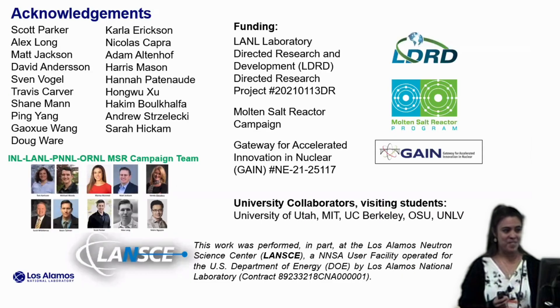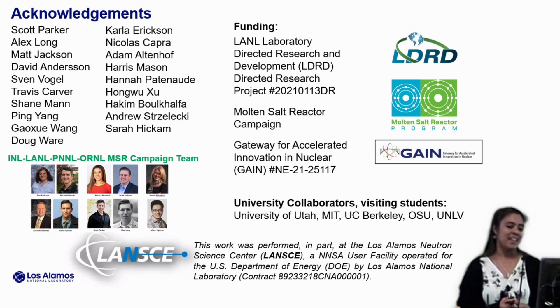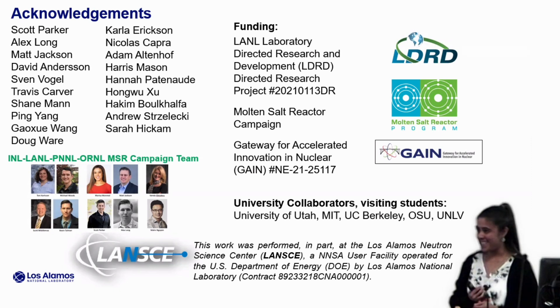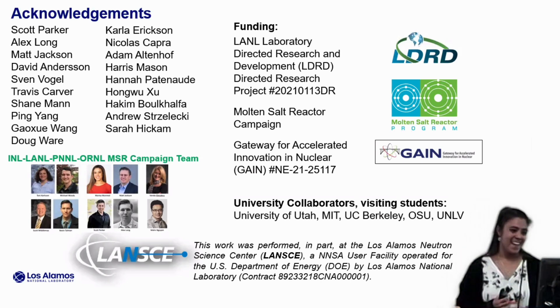We'll wrap up with acknowledgments. Thank you to the LDRD program, to the MSR campaign, and for our GAIN voucher with TerraPower that we worked on for some of the plutonium work shown today. Thanks also to our MSR team including INL, who we worked with on the density work, to all of our university collaborators, and especially the students who have been coming and visiting and working with us at Los Alamos. Thank you very much.